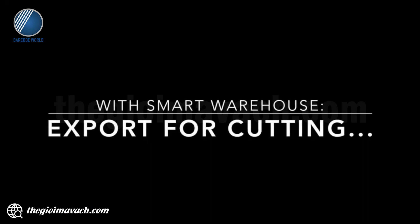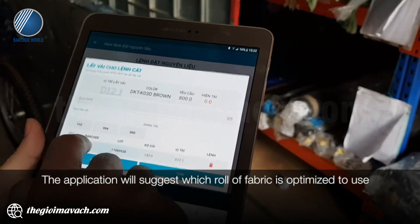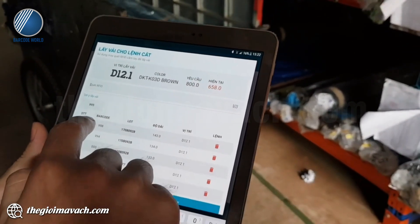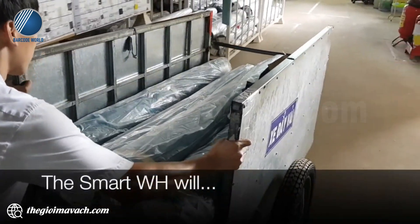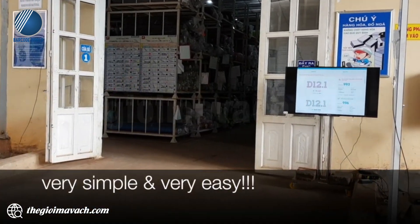What is different about the new outbound process? The application will suggest which roll of fabric is optimized to use based on the data in the warehouse. The worker just picks the right fabric and moves out. The smart warehouse will automatically scan and update all the data — very simple and very easy.